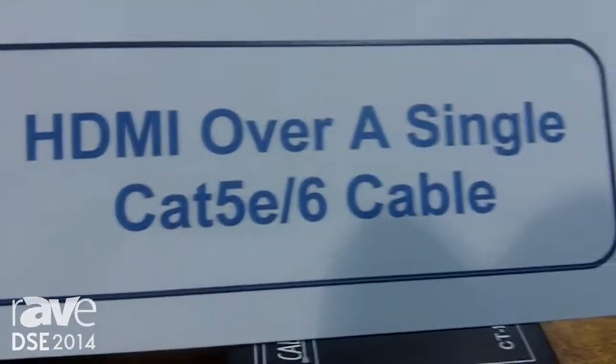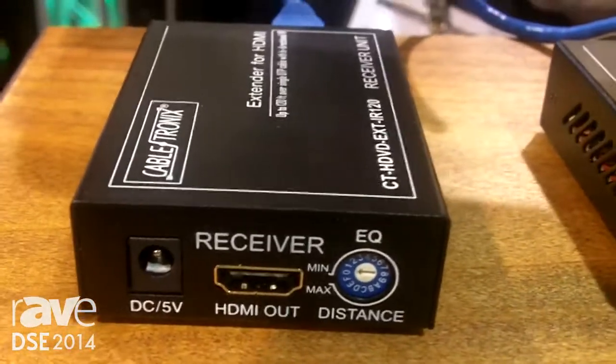Hi, I'm Aaron Starr from North American Cable Equipment, the manufacturer of the CableTronics line of HDMI converters and transport systems. Today, we want to introduce you to our HDVD extender.